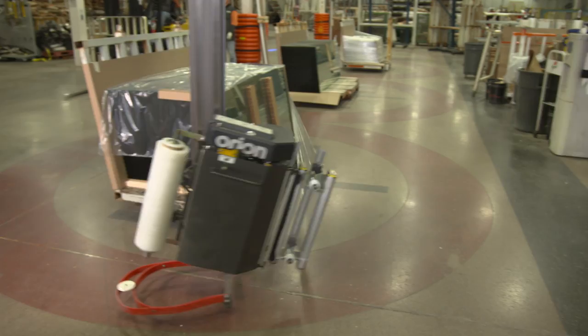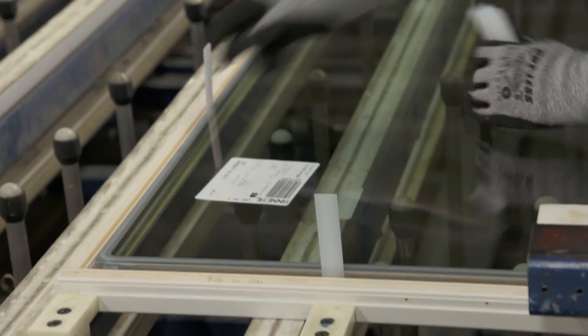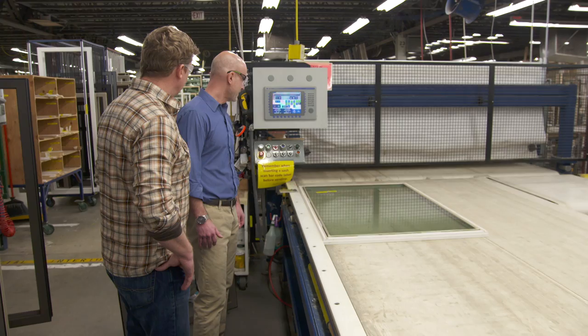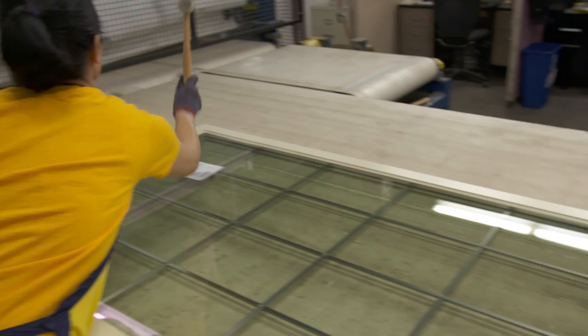The raw glass gets treated and delivered to a window factory in Minnesota on the Canadian border. This is the casement sash line. A frame that's been glazed gets the glass spaced evenly on all sides, and down the line it goes — this is where it starts to look like a window. Then aluminum cladding is applied. That exterior finish is the best in class. The window then goes into a press where uniform pressure is applied all around.